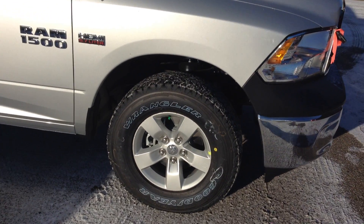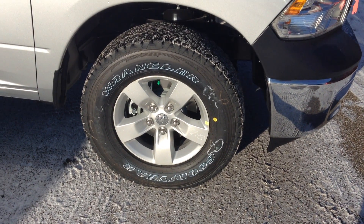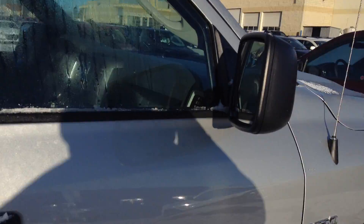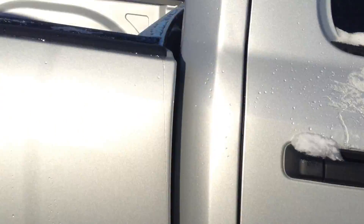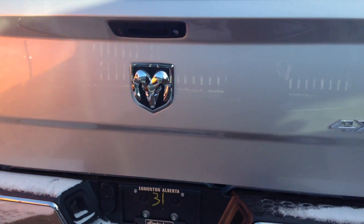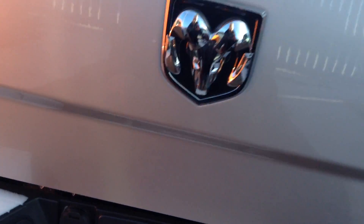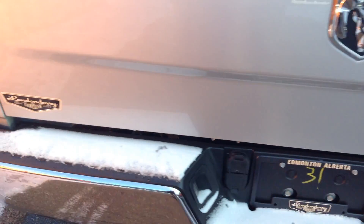So this one comes with the upgraded rims and 10 ply tires, it's going to have the 17 inch rims, it's going to have the black break away mirrors. Coming along the back here, we've got a back up camera, it's going to have your plug ins for the 4 wire plug in and 7 wire harness plug in.